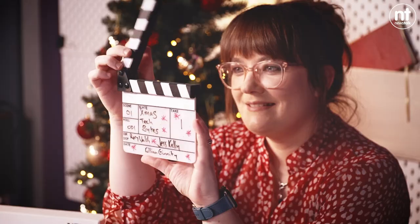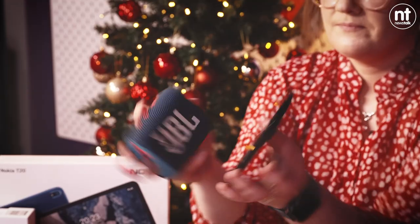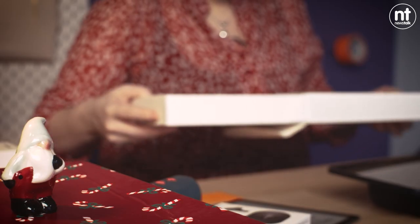It is the most wonderful time of the year. You will be hard-pressed to find a bigger Christmas fan than me, and that is why I am super excited to dedicate an entire episode of Tech Bites to the best tech gifts you can give this Christmas without breaking the bank.